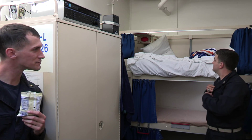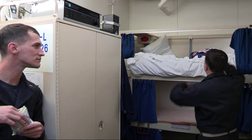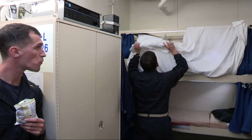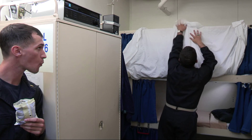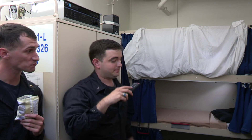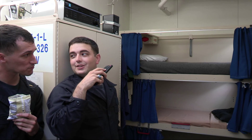Hey man, ever going to make your rag? Yeah, I got this. Watch. I got this projector online. Cool, huh?